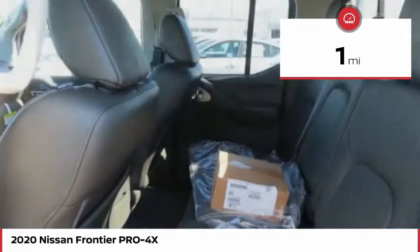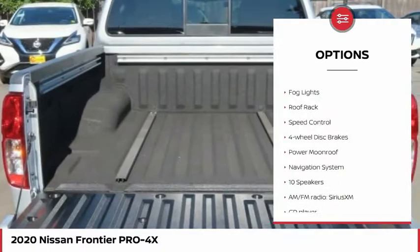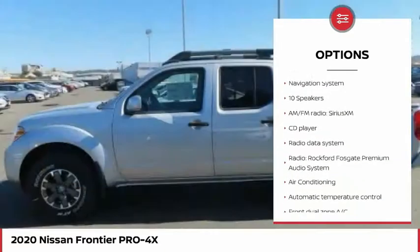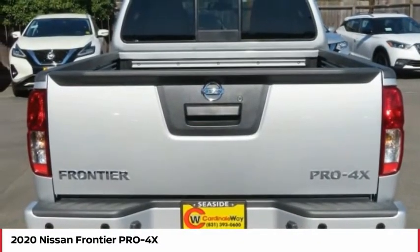Here are some of this vehicle's great options: electronic stability control, adaptive headlights, traction control, remote keyless entry, rear step bumper, fog lights, roof rack, speed control, four-wheel disc brakes, and power moonroof.